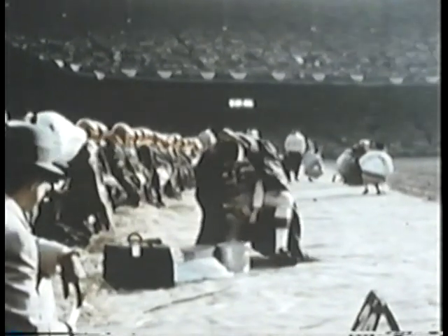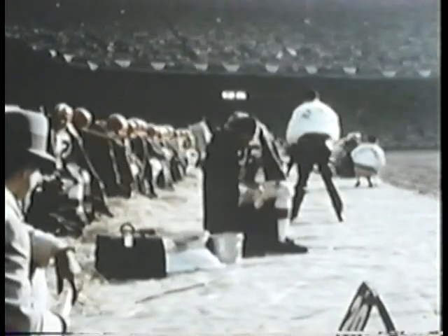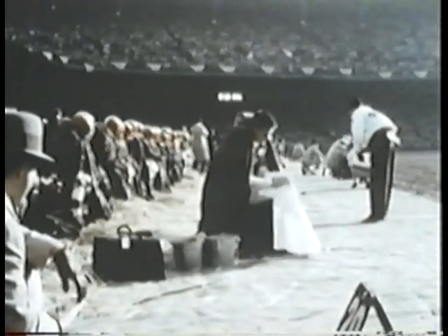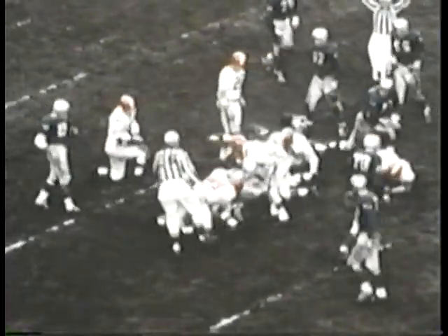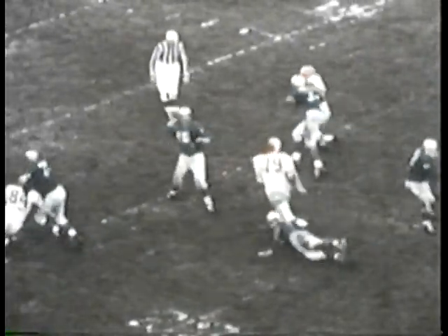Cleveland's Ray Renfro takes a timeout for a sponge full of water. The Browns, who clinched the Eastern title in the 11th week of the season, may be a little rusty in their timing as they've had a two-week layoff. Lou Groza puts the ball in play with a high end-over-end kick. Tobin Rote electrifies Lion loyalists and breaks the Browns' back — Tobin tosses a cross-country pass to Jim Doran and the play goes all the way.